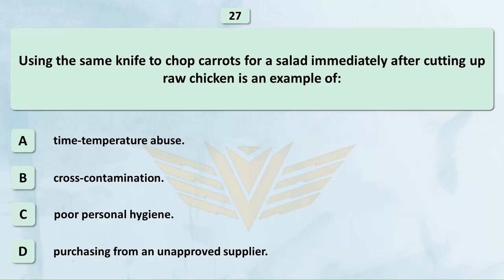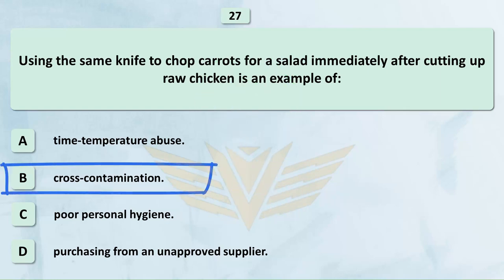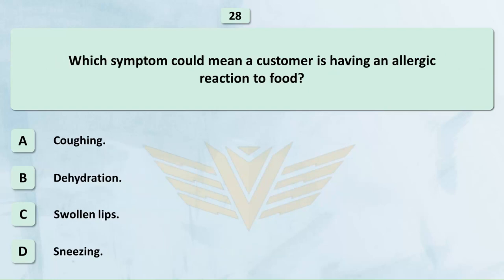Using the same knife to chop carrots for a salad immediately after cutting up raw chicken is an example of cross-contamination.